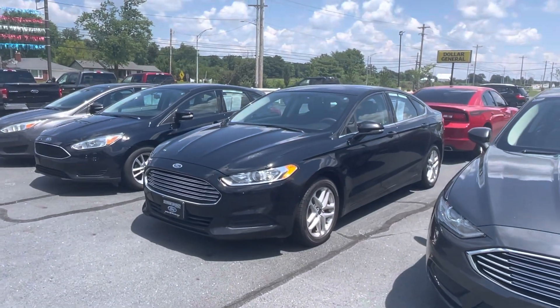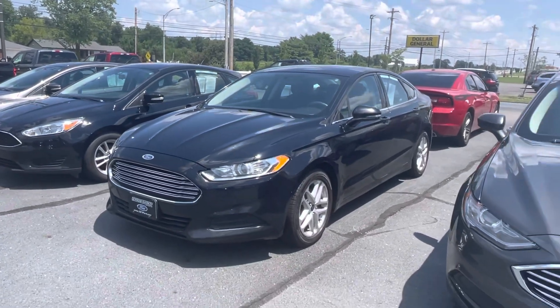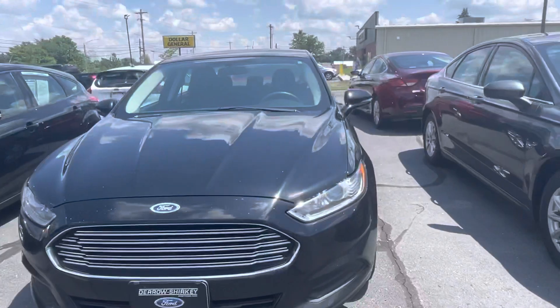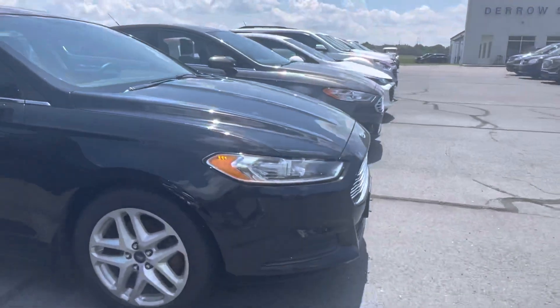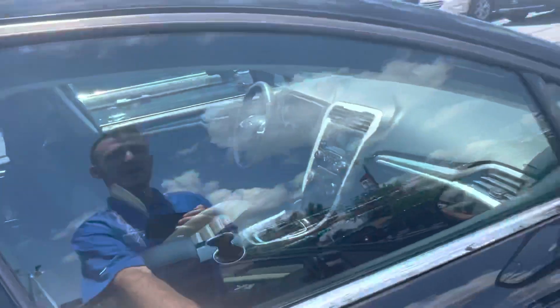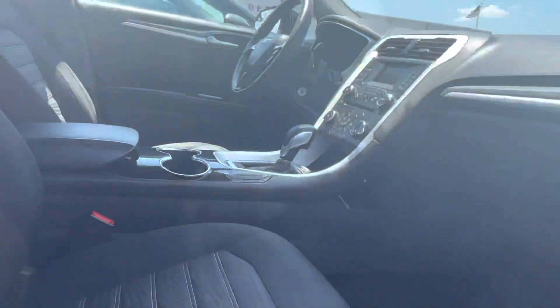Good afternoon, Tanner here with Darrell Shirky on this sunny day. In front of me I have our 2016 Ford Fusion — just gonna do a quick walk-around of it for you. Pretty darn clean up front. Fusions, Escapes, and F-150s are by far top sellers; it's just a solid overall vehicle.